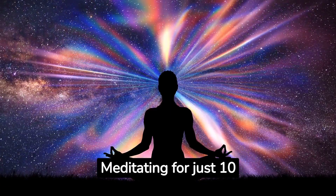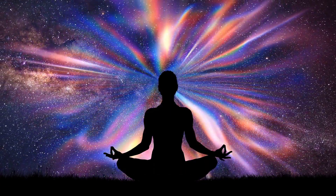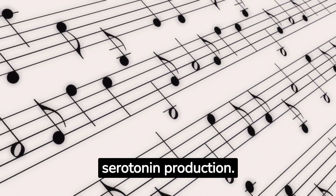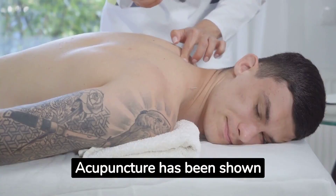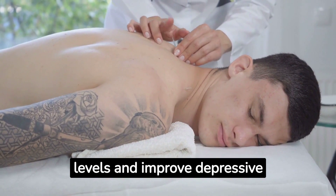Meditating for just 10 minutes a day can increase serotonin levels. Listening to music, especially classical music like Mozart, may increase serotonin production. Acupuncture has been shown to increase serotonin levels and improve depressive symptoms.